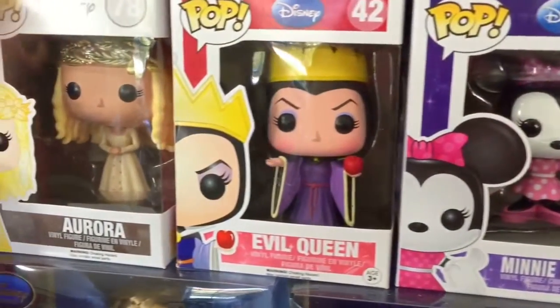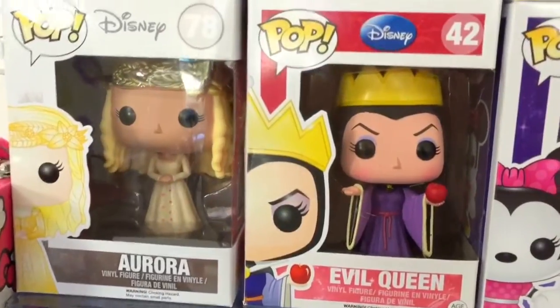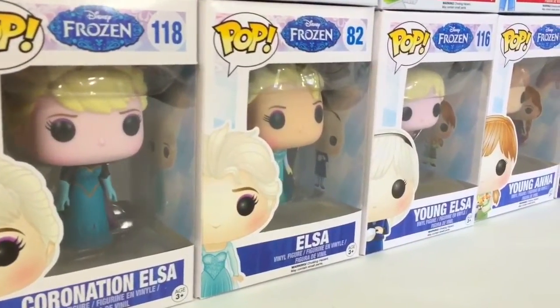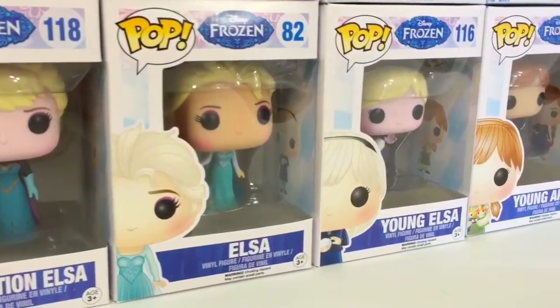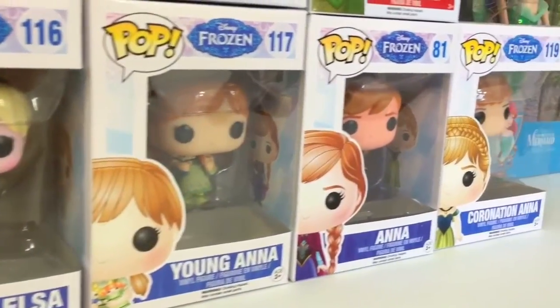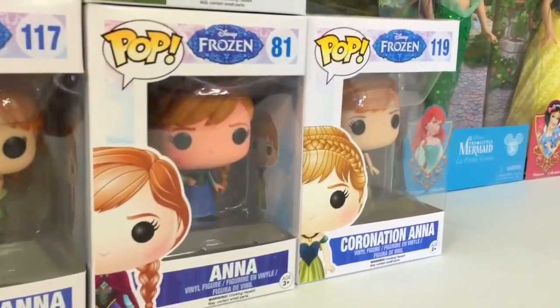Evil Queen with Poison Apple and Aurora from the live-action film are here, along with my Frozen collection: Coronation Elsa, regular Elsa, young Anna, young Elsa, Anna, and Coronation Anna.